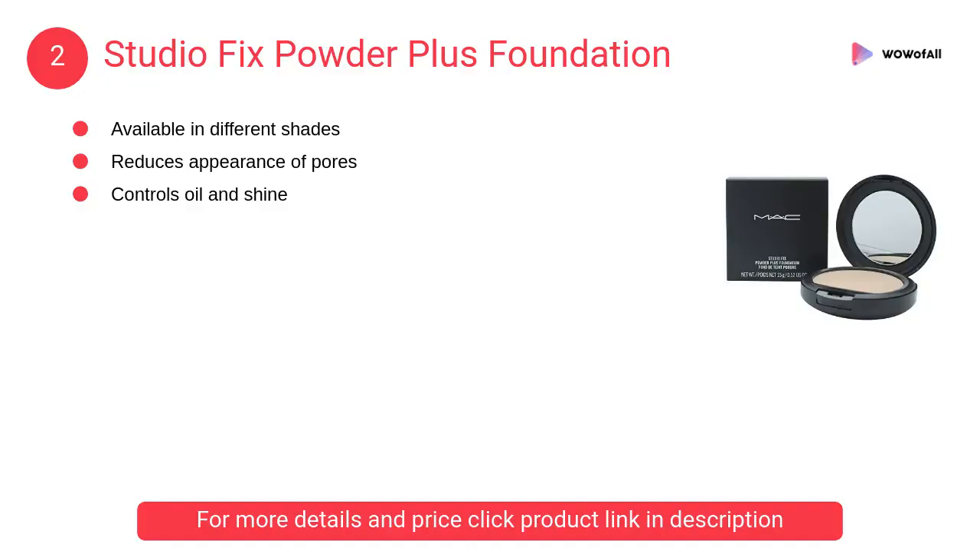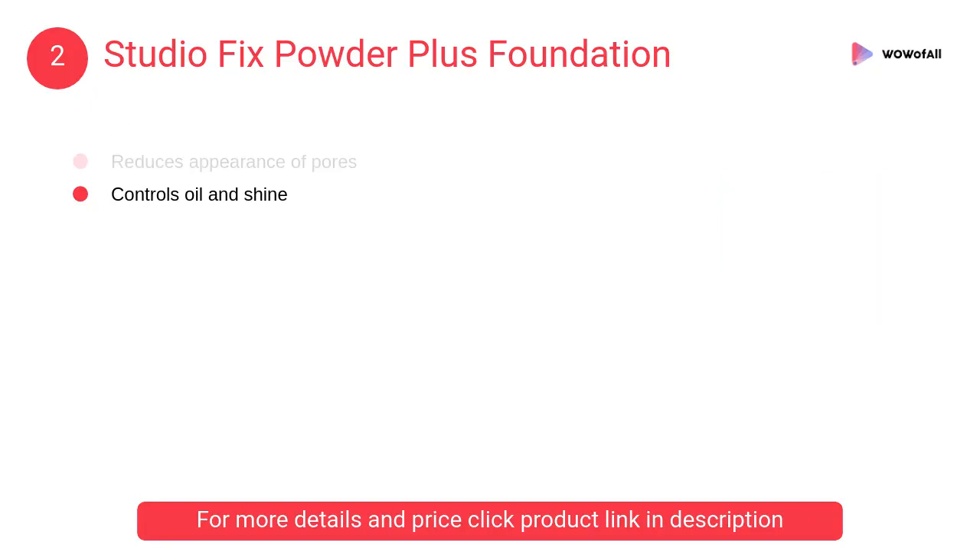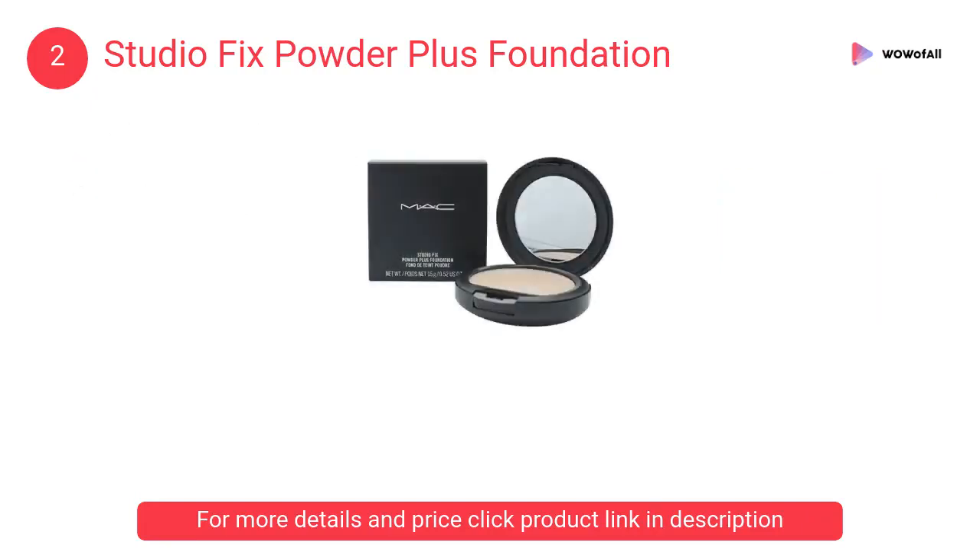At number 2: Studio Fix Powder Plus Foundation. It is available in different shades. The powder reduces the appearance of pores, is suitable for all skin types, and controls oil and shine.